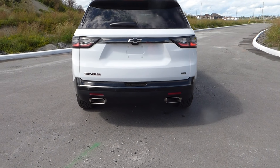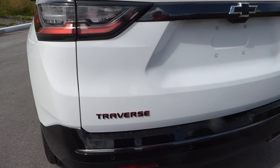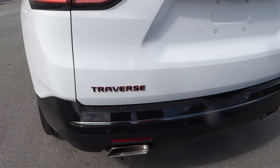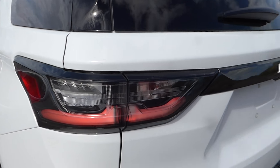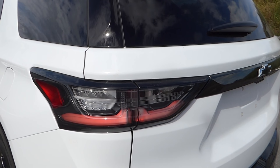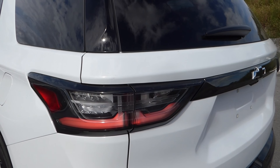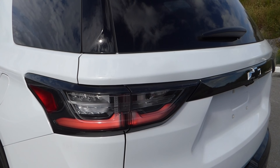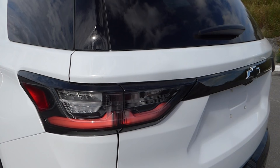It has a dual exhaust system. The logo, because of the Redline Edition, is also red on black, giving it that aggressive look. The lights are white rather than yellow glass, which gives better visibility when you're stopping at night to give the drivers behind you a better look.